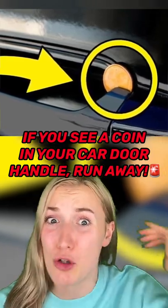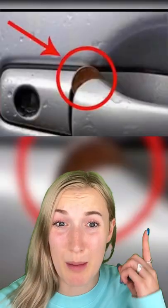If you see a coin in your car door handle, run away. Car thieves are finding smarter ways to steal vehicles. You probably wouldn't notice if there was a penny in your car door handle on the passenger side — and that's the dangerous part.